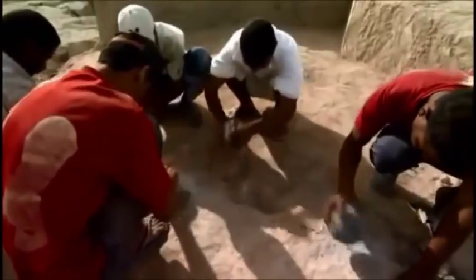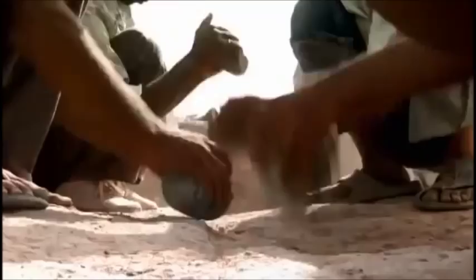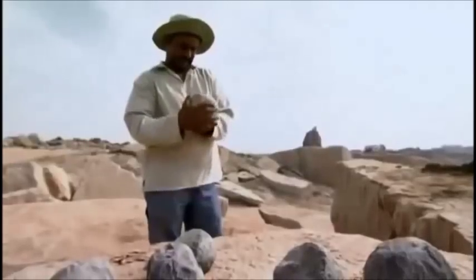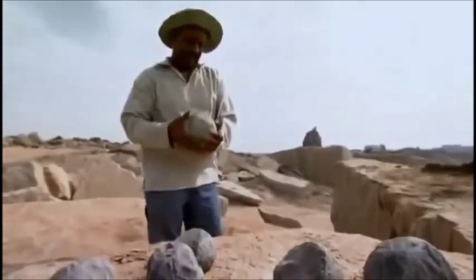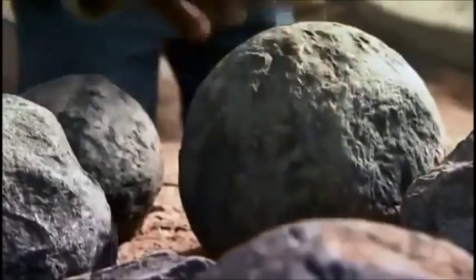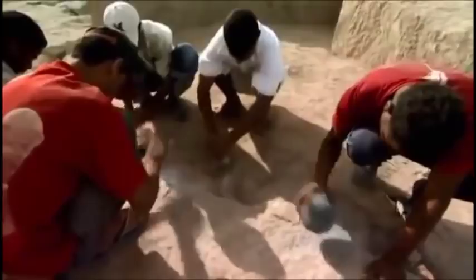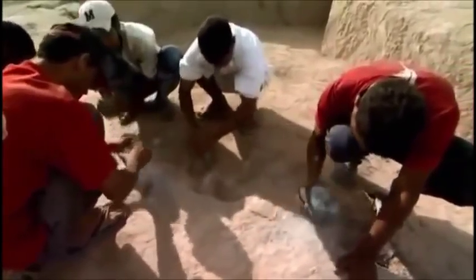In the second phase, laborers bashed handheld stone pounders into the fracture line to wear the rock down. These early sledgehammers were made of dolerite, a stone much harder than granite. But the technique took time, and time was a luxury that the quarrymen did not have.